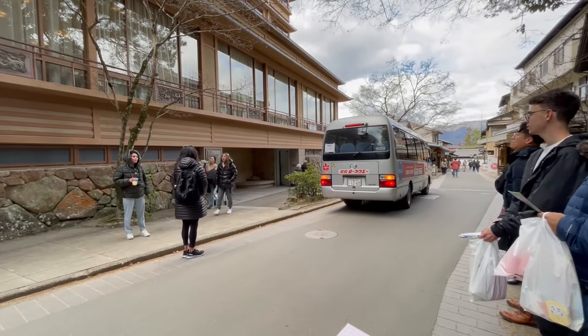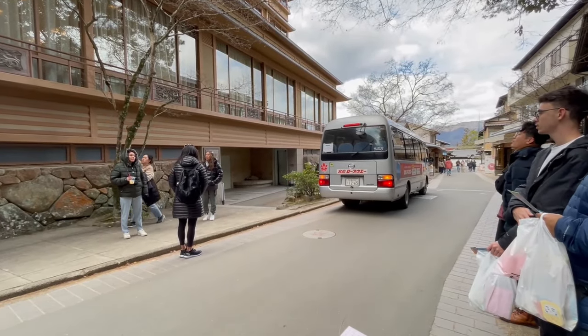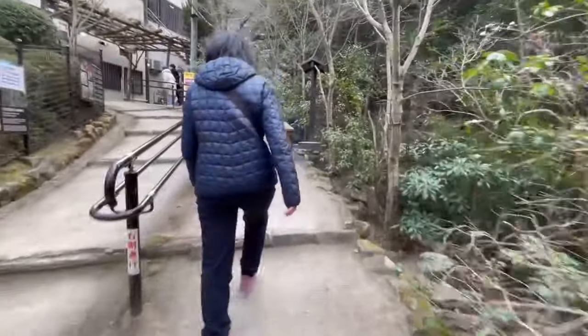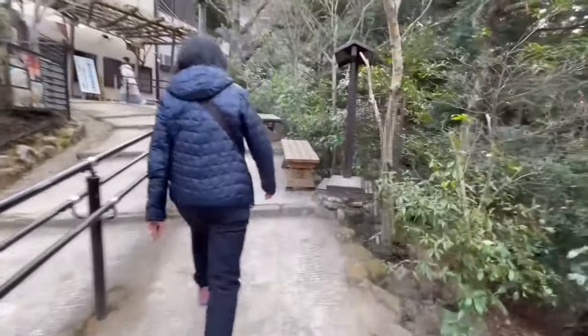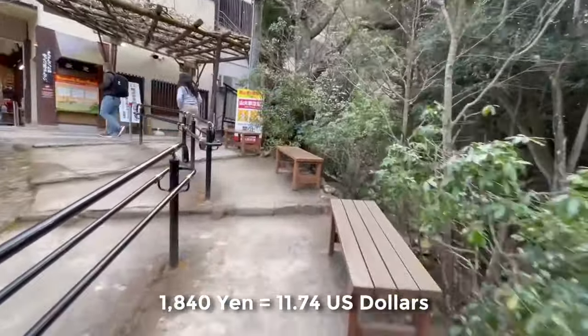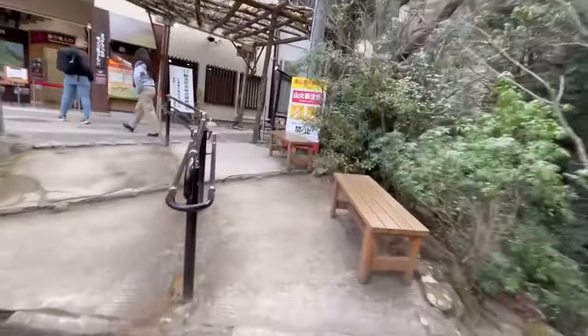While I was at Itsukushima Shrine with my cousins, both my parents went on a separate trip to Momijidani Park, where they took the Miyajima ropeway all the way up to Mt. Misen. For a round trip, the cost for the Miyajima ropeway is 1,840 yen, and for a one-way trip the cost is 1,010 yen.